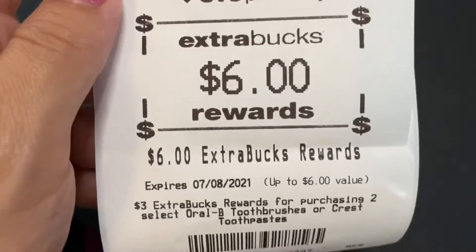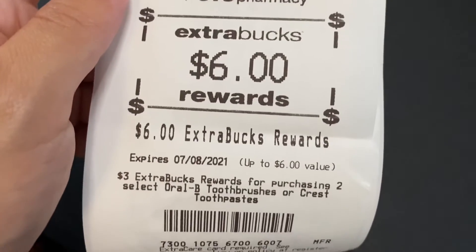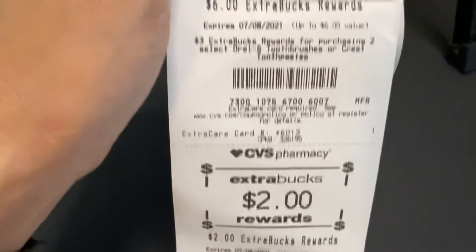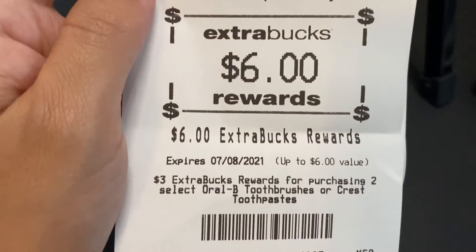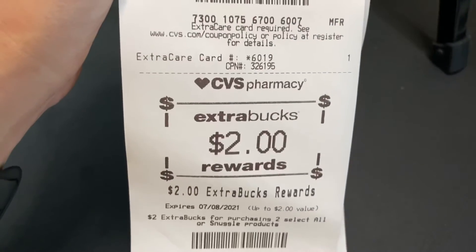Here are the extra bucks I earned: I got $6 for the Oral-B and Crest toothpaste, $2 for the Snuggle, and $4 for the Colgate. So in total, I got the $4 for the Colgate, the $6 for the Crest and Oral-B, and the $2 back for the Snuggle. This is my receipt for that transaction.